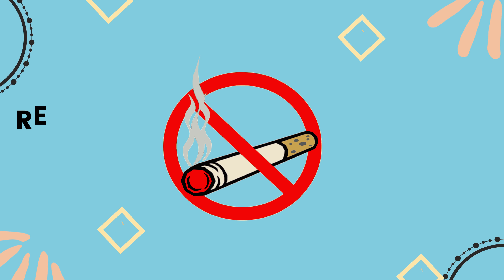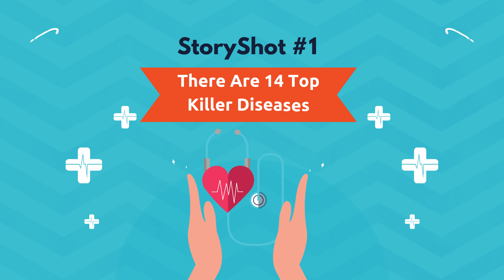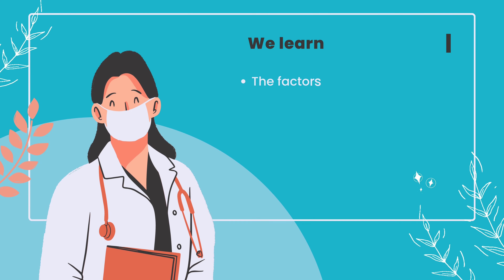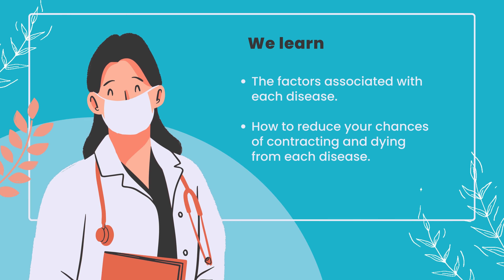Other lifestyle changes like regular exercise and stopping smoking can also help you on your way. StoryShot number one: there are 14 top killer diseases. 'How Not to Die' tackles the leading causes of death in turn, starting with the worst offender. We learn the factors associated with each disease, and then how to reduce your chances of contracting and dying from each disease.